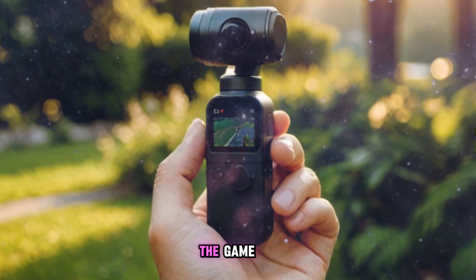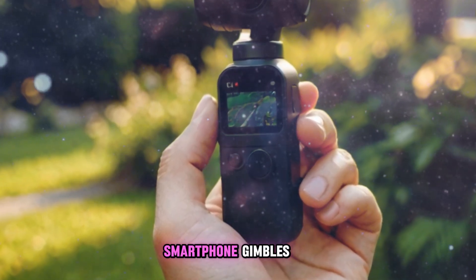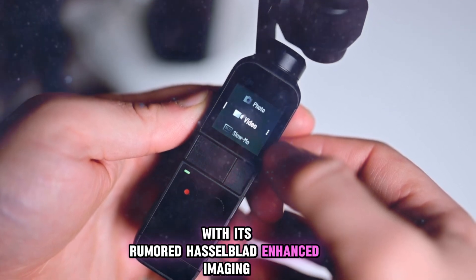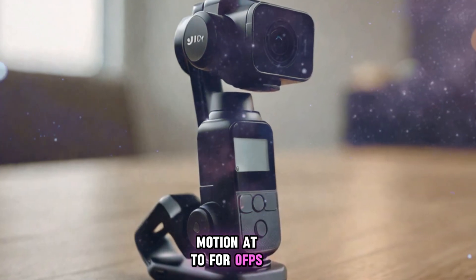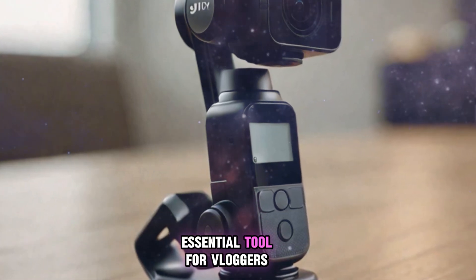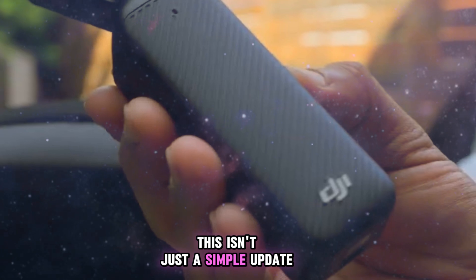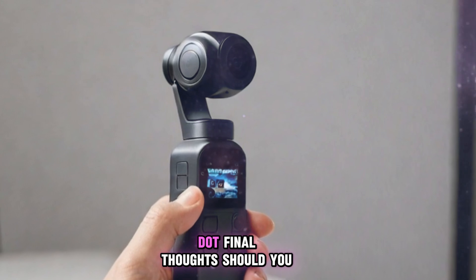What sets the Pocket 4 apart is its potential to bridge the gap between premium smartphone gimbals, compact action cameras, and even entry-level mirrorless cameras — all while remaining truly pocketable. With its rumored Hasselblad-enhanced imaging, 1-inch sensor, powerful autofocus, 4K slow motion at 240fps, and rapid charging, the Pocket 4 seems poised to become an essential tool for vloggers, travel enthusiasts, action sports creators, and anyone passionate about cinematic video on the go. This isn't just a simple update — it could be a true evolution that pushes the entire compact camera category forward.